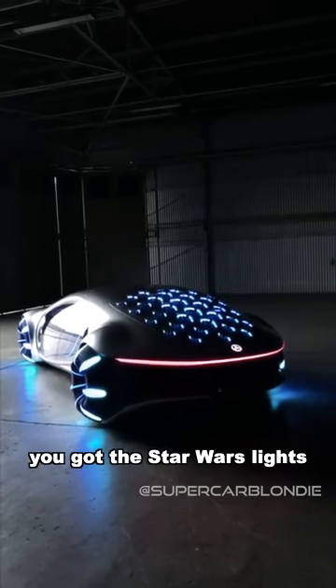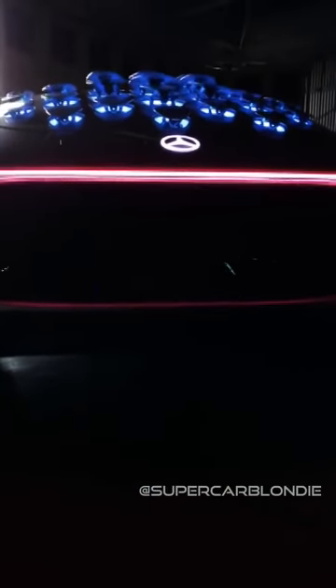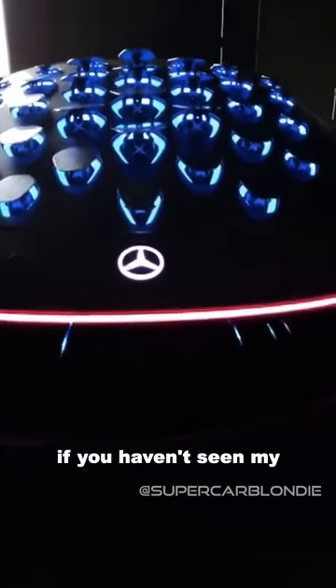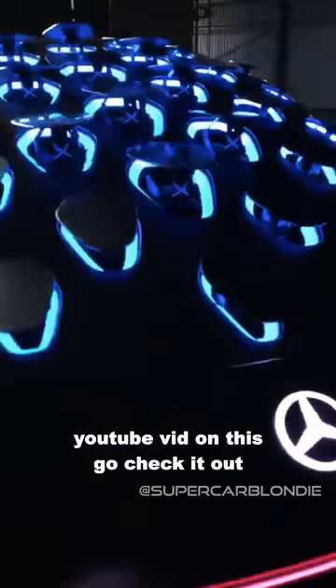You've got the Star Wars lights at the back as well. I got to check it out personally in Germany. If you haven't yet seen my YouTube video on this, go check it out.